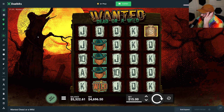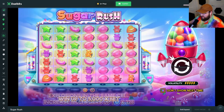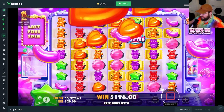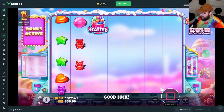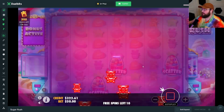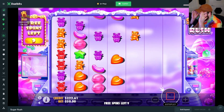We're at $5,300 — what's the dumbest thing we could do, super volatile? I was going to go to Madame Destiny but after what Sugar Rush did to me on the $2,000 buy, I feel like we owe it another go around. Let's do a $5,000 Sugar Rush bonus buy. I'm going to regret this, I can already feel it. Come on please — $5,000 Sugar Rush buy.